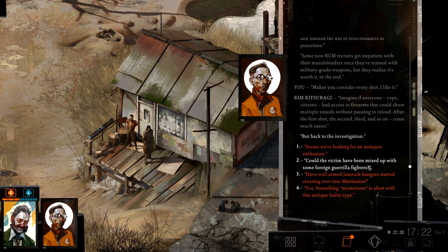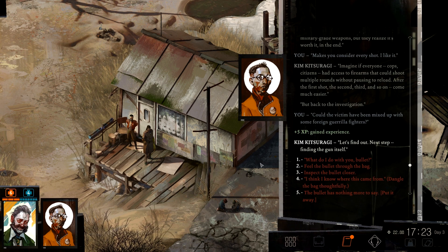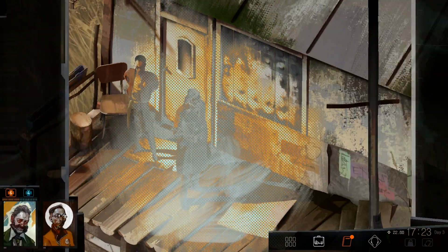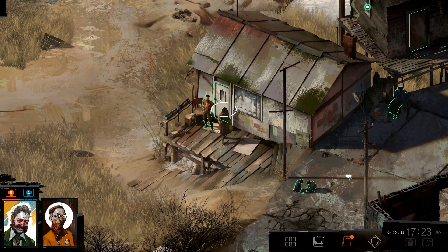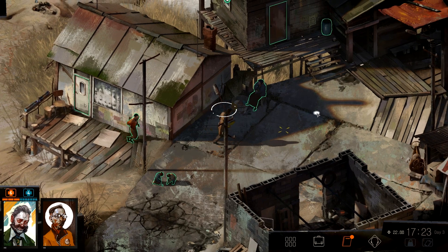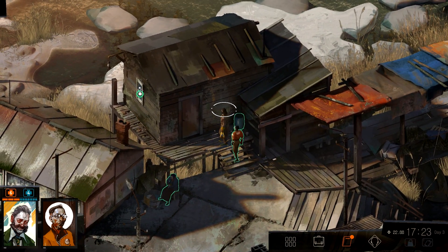So could the victim have been mixed up with some foreign guerrilla fighters? Let's find out. Next step: finding the gun itself. The bullet has nothing more to say for now — probably never — but still, you know what I mean. So is this the place I'm supposedly able to go and stay in?